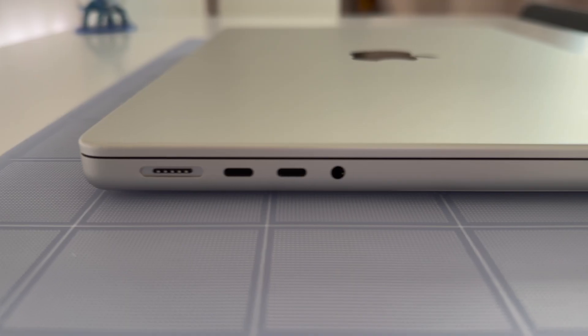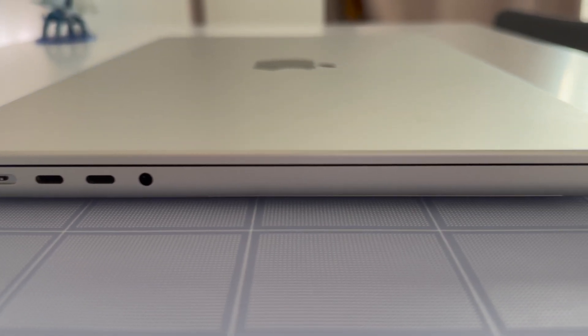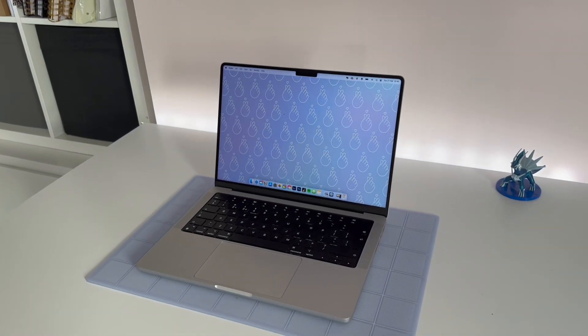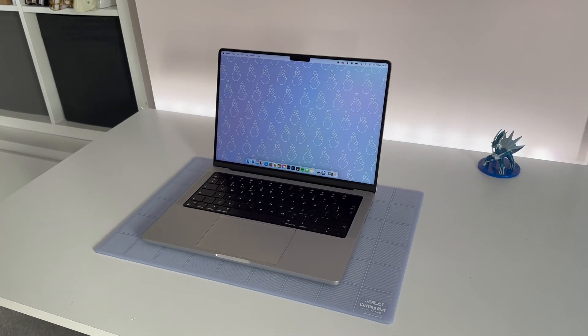Looking back, I always used to choose the space grey options when it came to phones or laptops, but for some reason I've made the switch over to silver and I have not looked back. I just think this computer is absolutely beautiful — what a sleek aluminium design, and the silver gives it a really lovely glint when you catch it in good light. It's also a lot lighter than I expected, and it makes that 16-inch MacBook Pro at work feel incredibly heavy when I'm lugging it around.